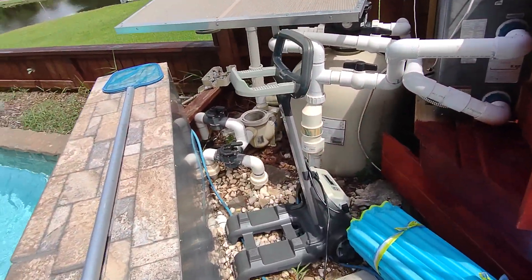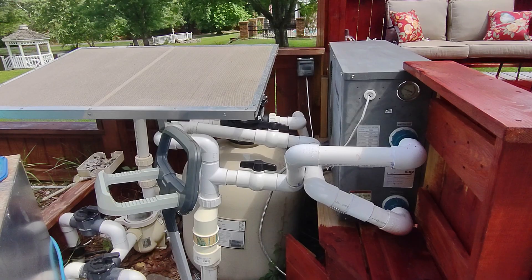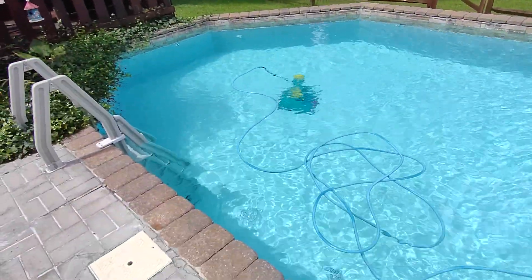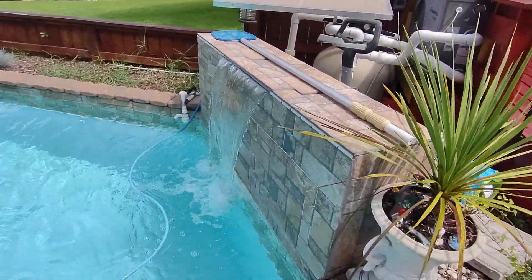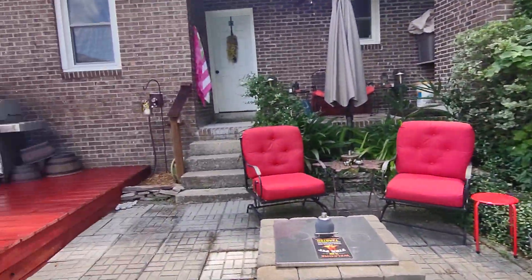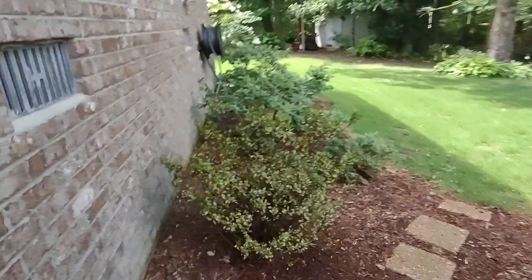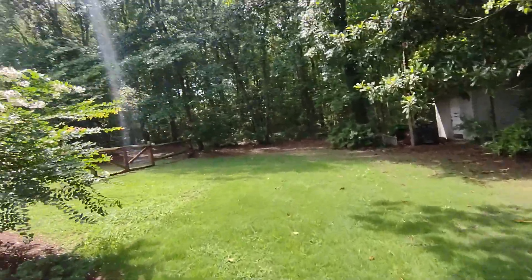Pool system. I guess they have a heater for the pool. It's a nice pool with a waterfall.